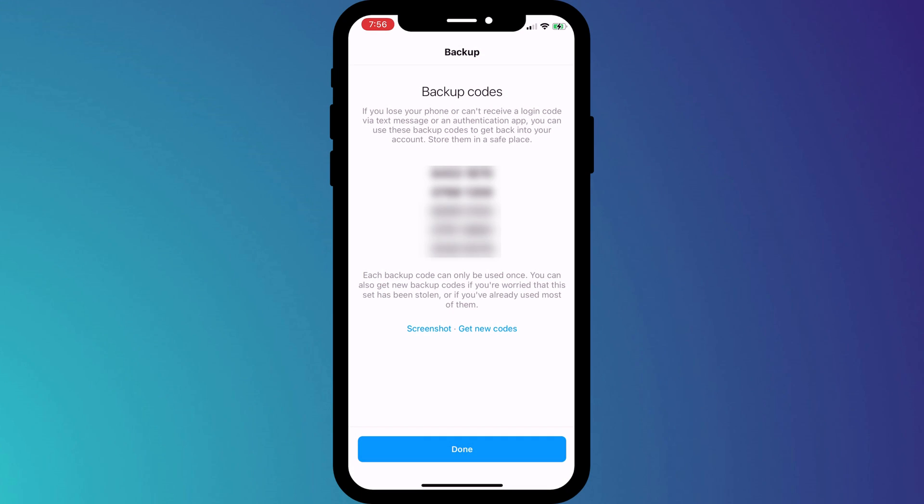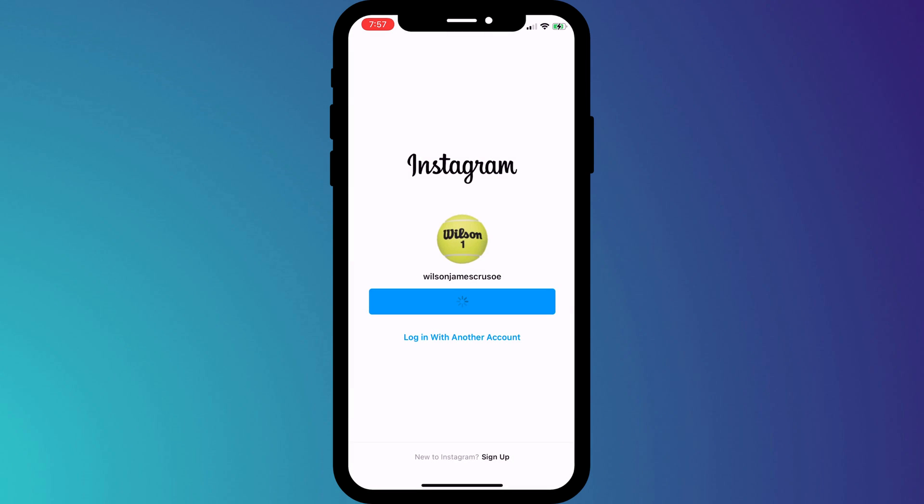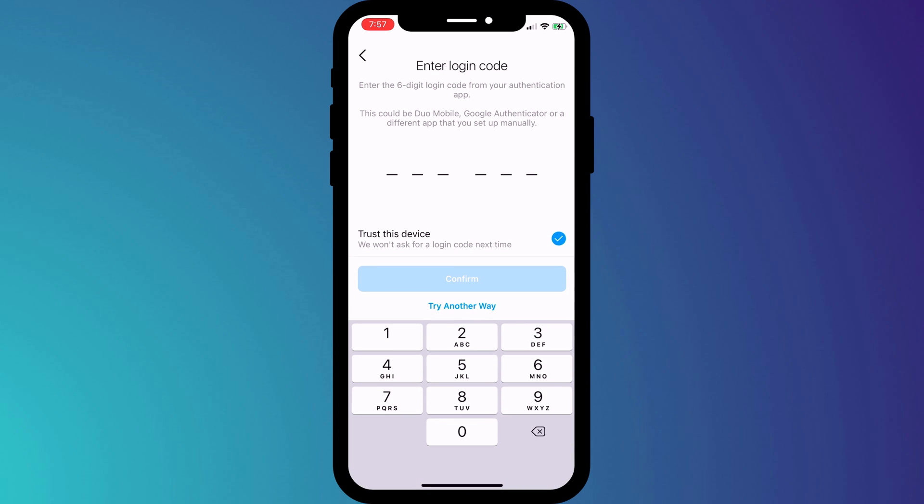Copy these backup codes and save them somewhere safe — you'll need these if you ever lose access to your 2FA account. Now, if I log out of Instagram and back in again, you'll see I'm asked for my 2FA code. Having set up 2FA, it's a good idea to log out of Instagram on any other device you might still be logged into, such as your laptop, desktop, or tablet.